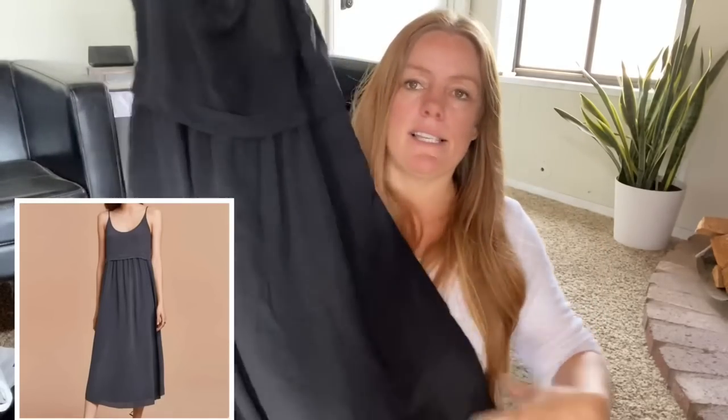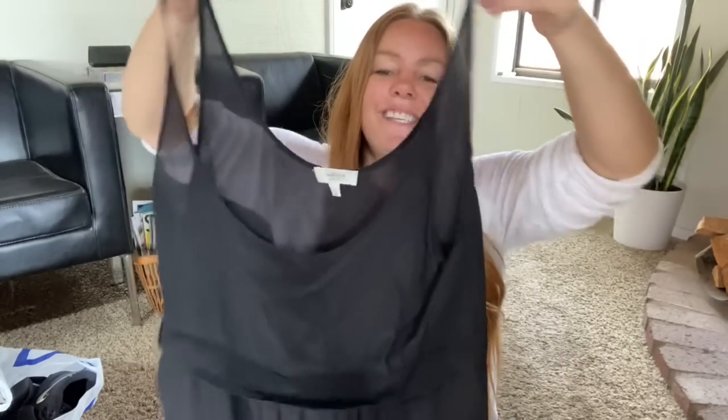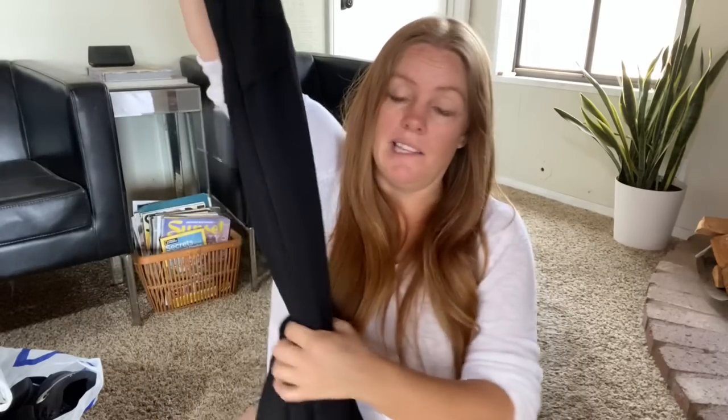Here's a Wilfred dress — Wilfred is an Aritzia brand. This is 100% silk, a midi dress with a relaxed fit. It's lined so it's not fully see-through, though slightly sheer up top. They had it in color block options and a couple of shades. It's a size medium. Comps for the all-black version were in the thirty to thirty-five dollar range.